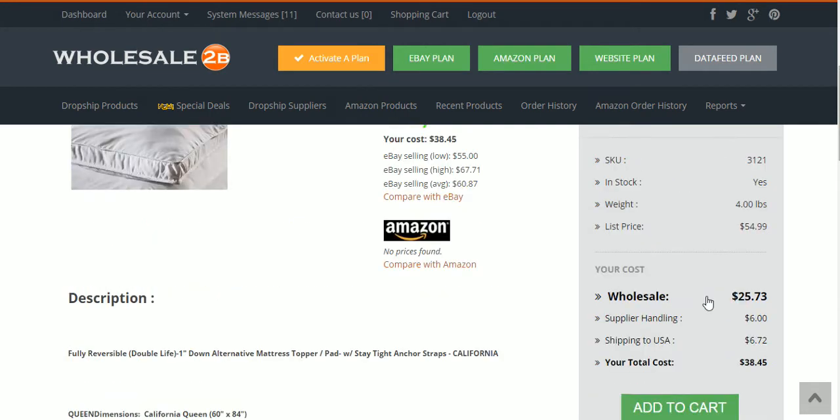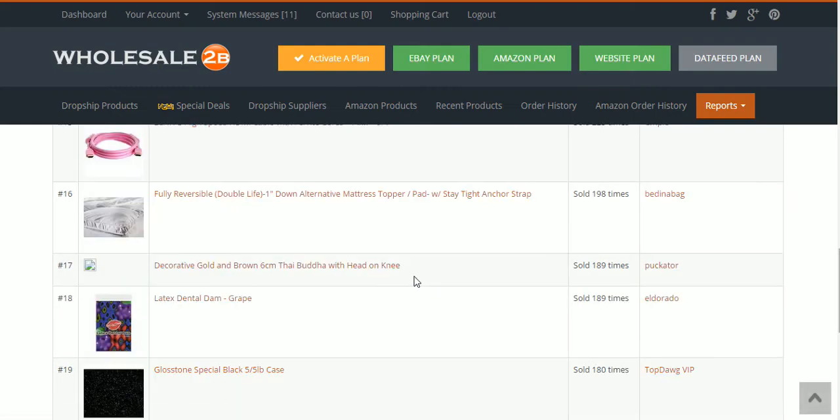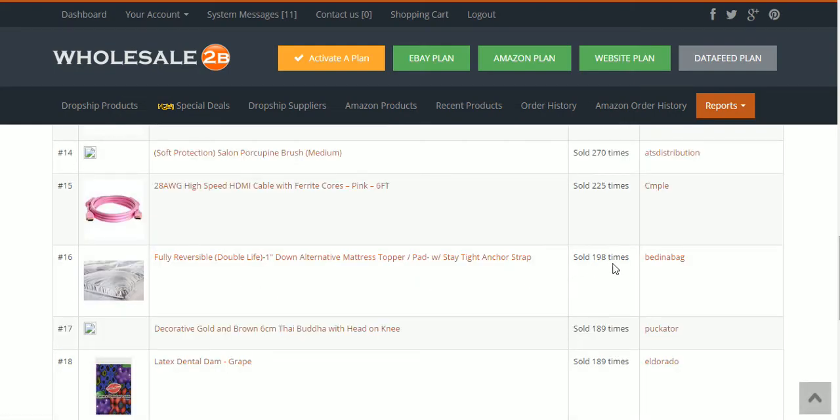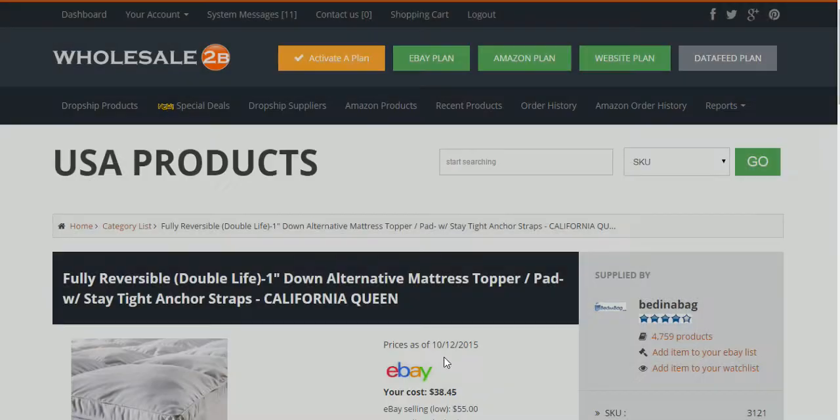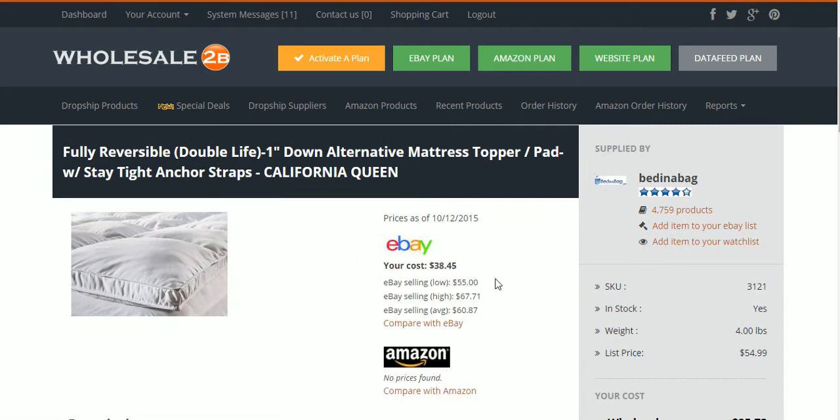We can get it from WholesaleToB for $38.45. So $51.73 minus $38.45 — we make $13 on every item sold. We already know from the website that within the last month, 198 of these have sold, mostly on eBay. So what I would do is go create a really good eBay listing and get my $13 on each item sold. That's one way of utilizing the WholesaleToB platform to make some serious sales.